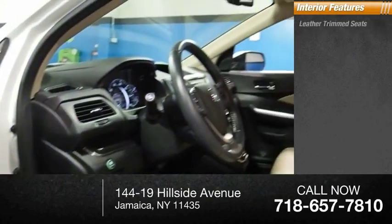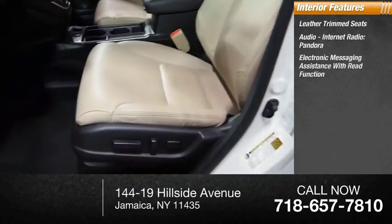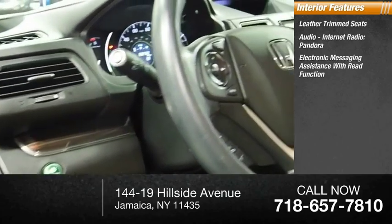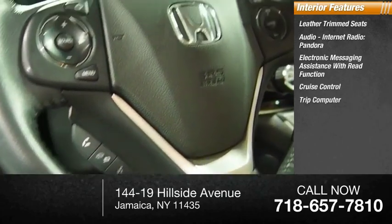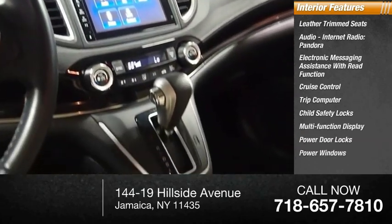Inside you'll find leather-trimmed seats, audio, internet radio, Pandora, electronic messaging assistance with read function, cruise control, trip computer, child safety locks, multifunction display, power door locks, and power windows.